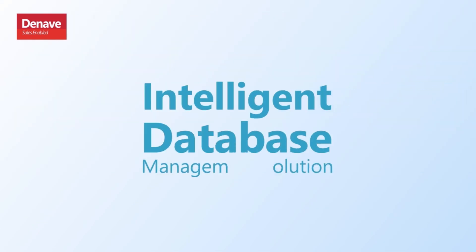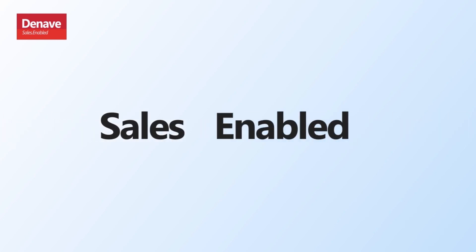This is the intelligent database management solution for you. Powered by Denev. Sales. Enabled.